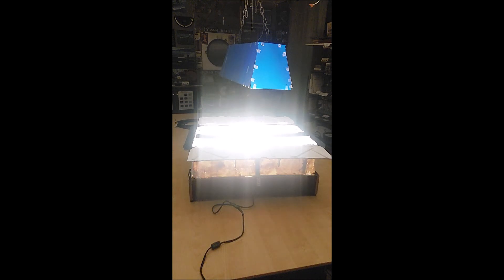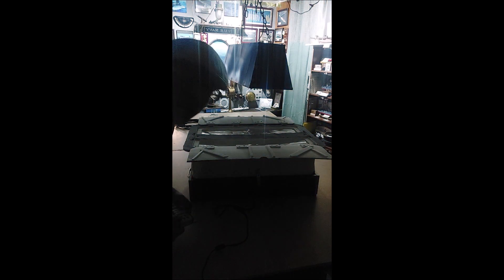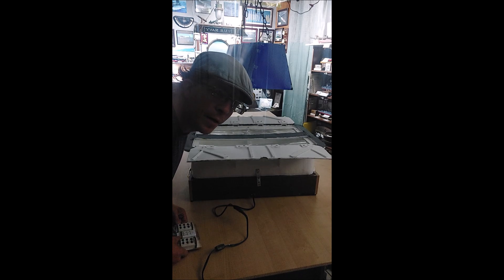And it actually works — it's pretty bright too. And there you have it: a regular, full-size replica of a flight deck light.